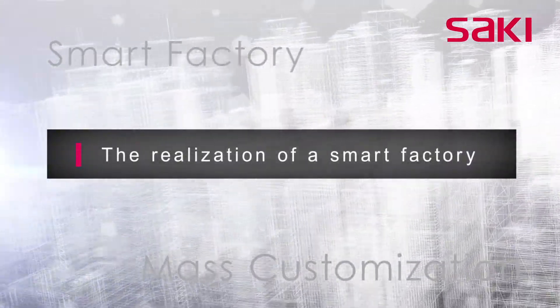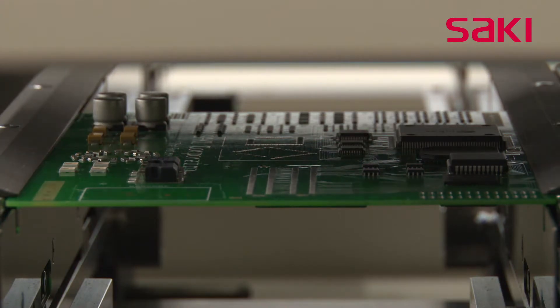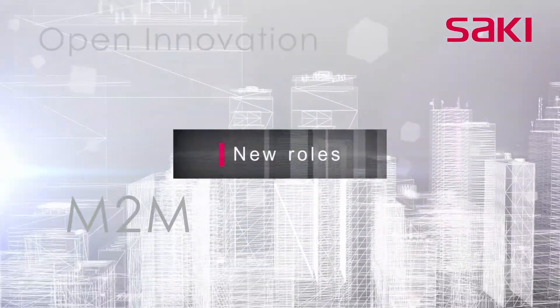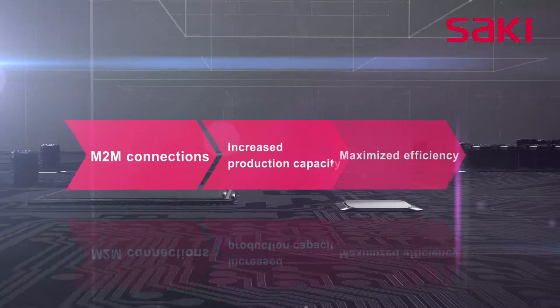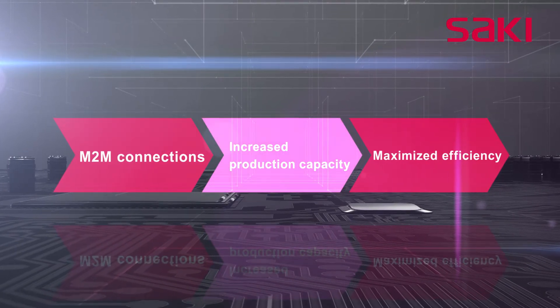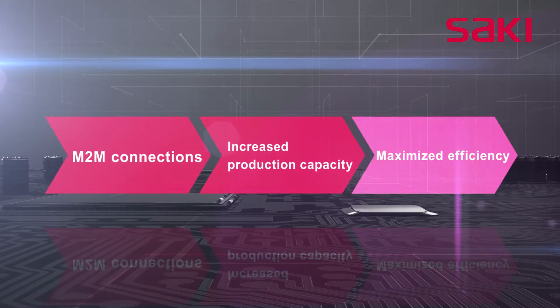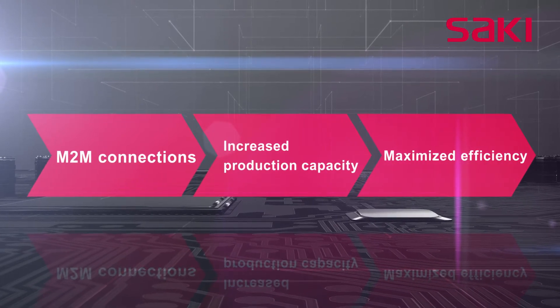With changes in the industry, Saki is leading the way in the production of automated inspection systems that facilitate these changes. To do so, we are increasing our capacity at our production facilities and maximizing customer production efficiency through M2M communication with other production line equipment.